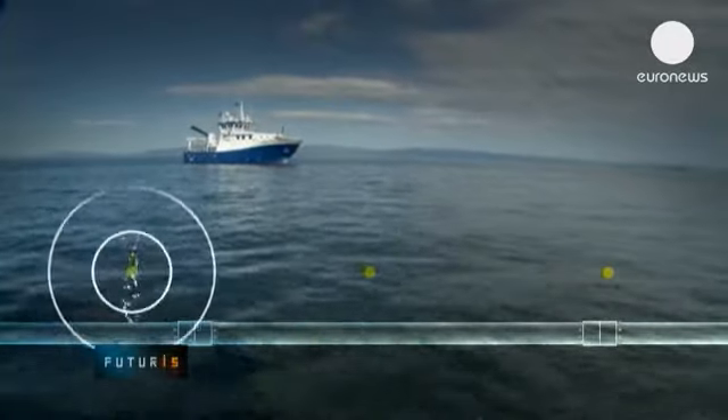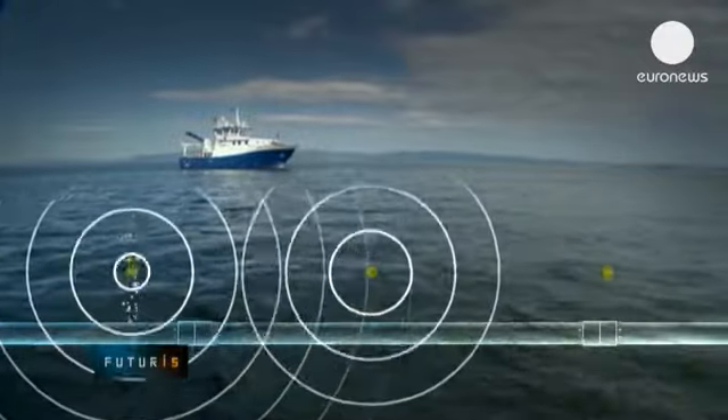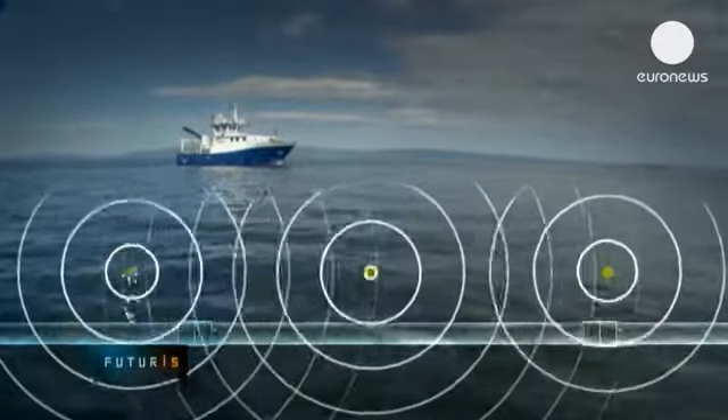Once an underwater sensor detects a leak, it transmits the coordinates using sound waves. Other nodes receive and then retransmit the signal, passing it along the chain of beacons.